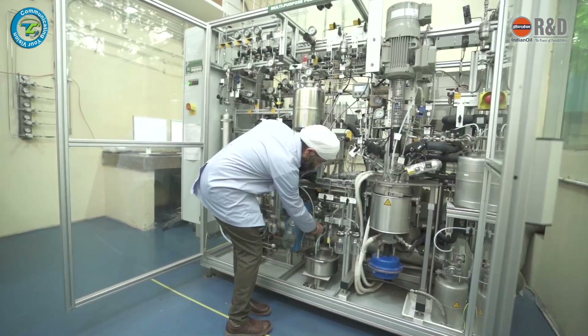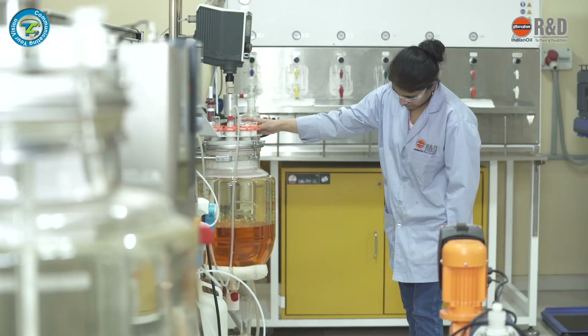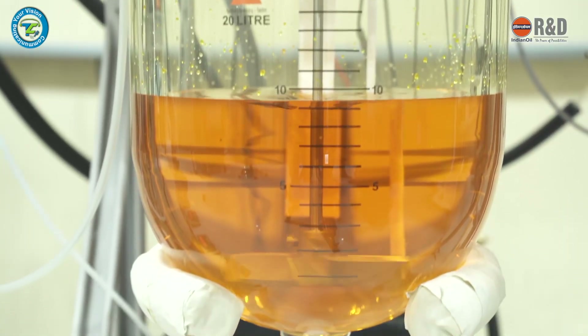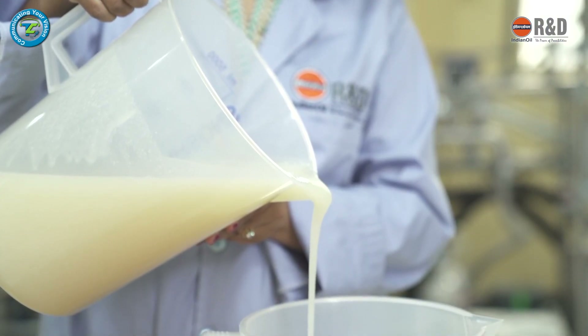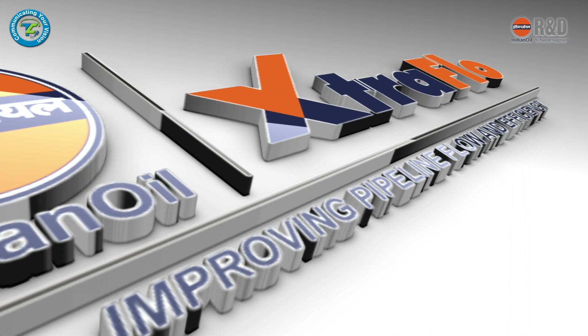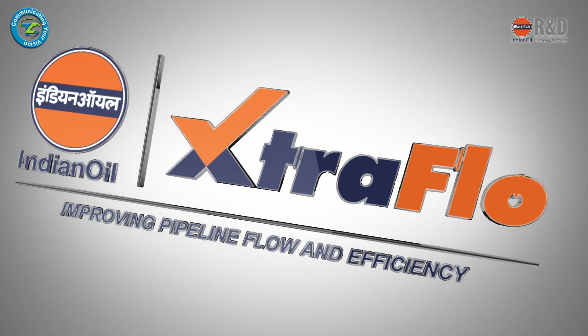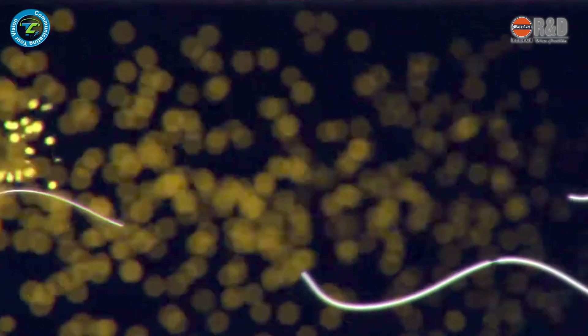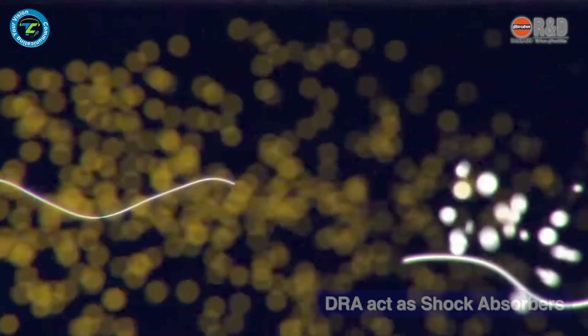For the first time in India, scientists of Indian Oil R&D have developed and patented an indigenous DRA technology, backed by successful commercial trials, adding to its existing portfolio of cutting-edge and path-breaking innovations. Indian Oil proudly presents Extra Flow — drag reducing agent.